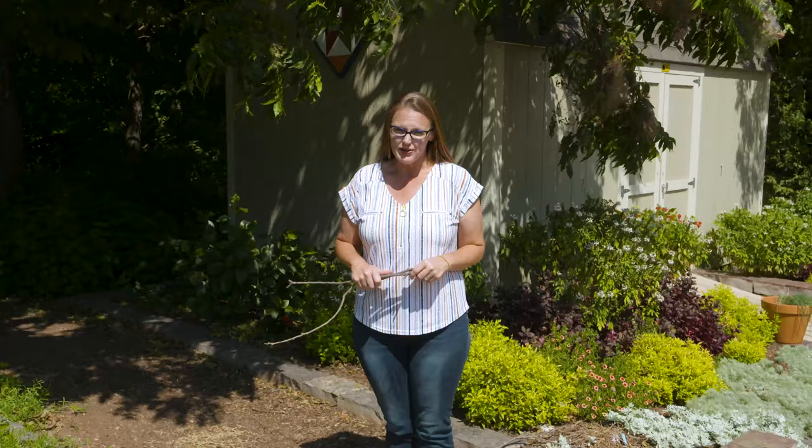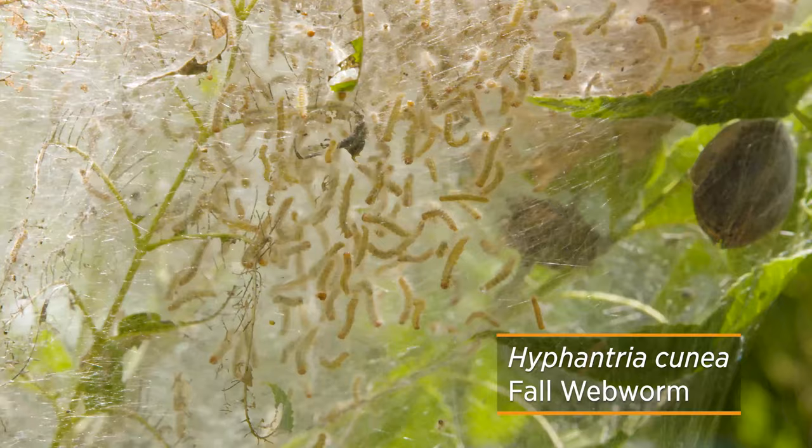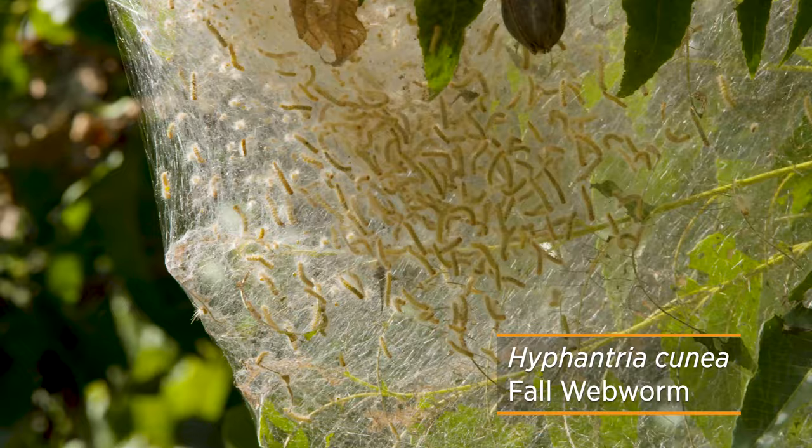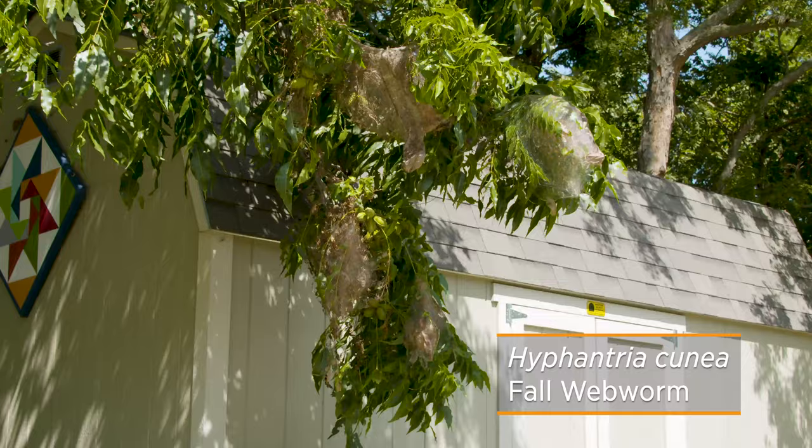Bagworms, squash bugs, armyworms — what is next? Unfortunately, fall brings with it another crop of insects, including the fall webworm that we have here above us in our pecan tree. A lot of times you see fall webworms on nut trees like pecans, black walnuts, hickories, and even persimmon trees.